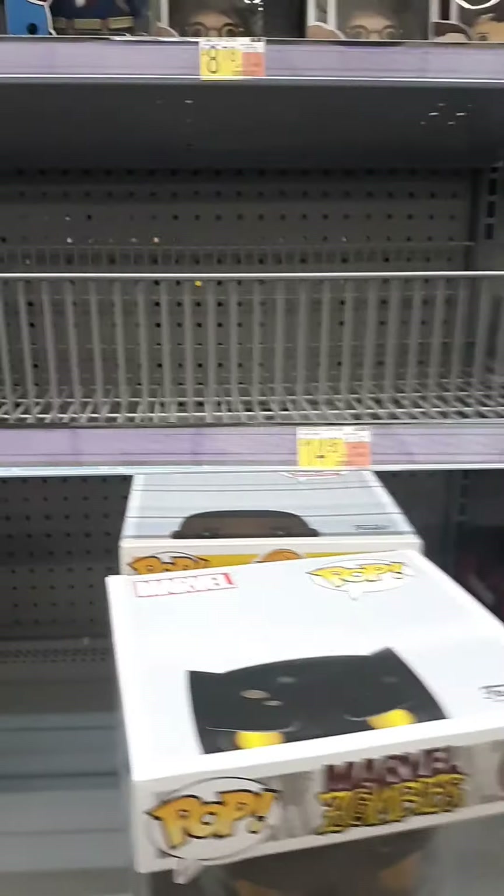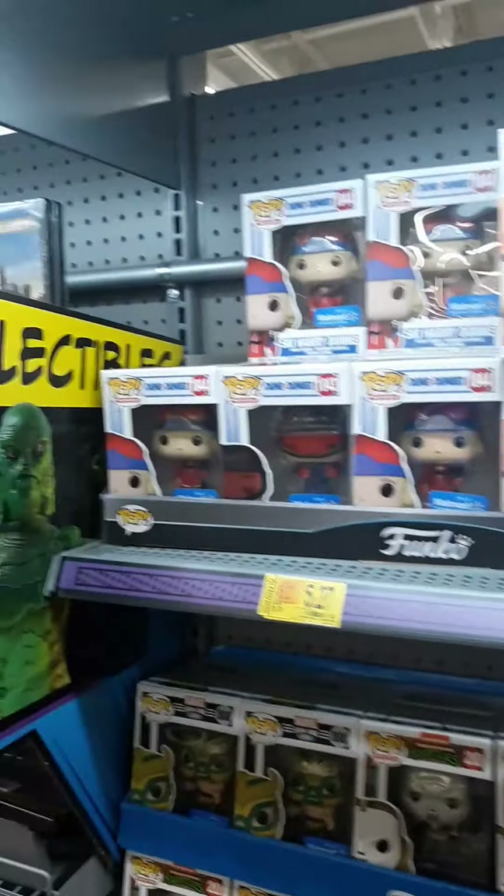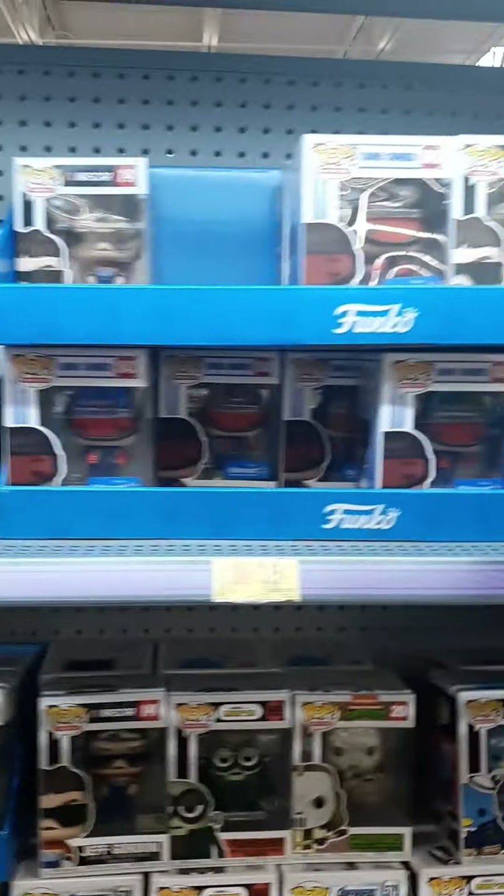Down at the bottom there are some more Pops. Every time I see that one I'm always hemming and hawing — I don't know whether I should get it or not. Maybe one of these days I'll break down and get it. So far I'm not seeing anything over here that's really catching my eye enough that I want to take home, so let's go over to the toys.